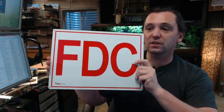If you have any questions on the Brooks A246 aluminum FDC fire department connection sign or any other Brooks product, please feel free to reach out to us. Thank you.